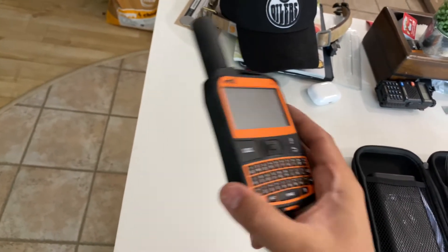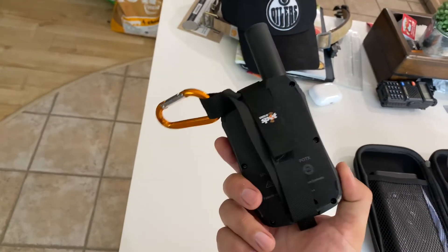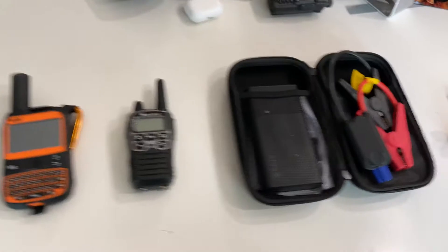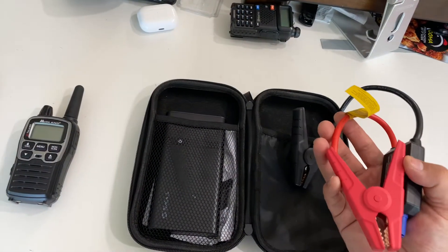In case of emergency we can still contact someone, whether it's family, friends, or emergency services — so whether your vehicle breaks down, you break a leg, or whatever the case is. It's peace of mind. It is a monthly or yearly subscription but totally worth it.